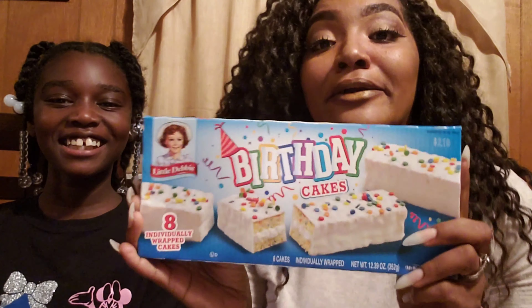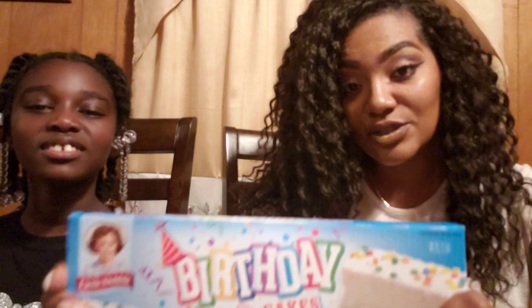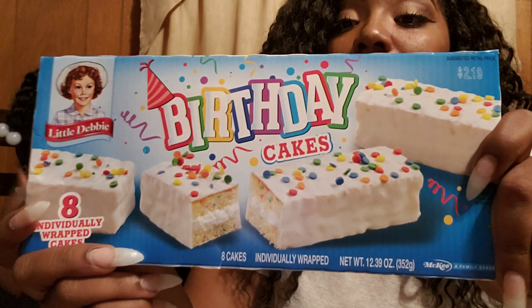This was not even a planned video, but me and Nigeria here — this is my niece slash goddaughter — we are here to tell y'all about these birthday cakes. These are little baby birthday cake snack cakes from Family Dollar, $2.19, and they come in a box.